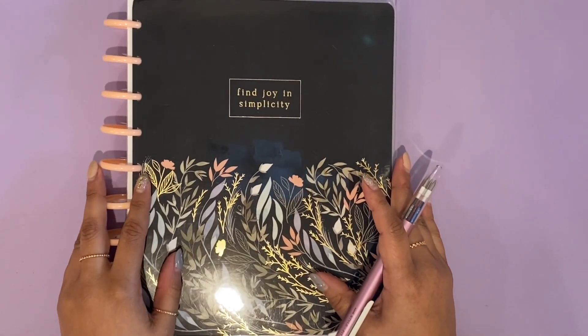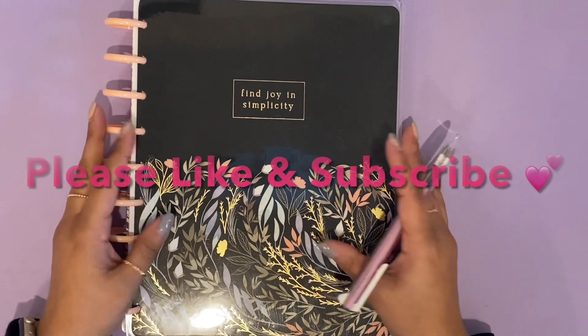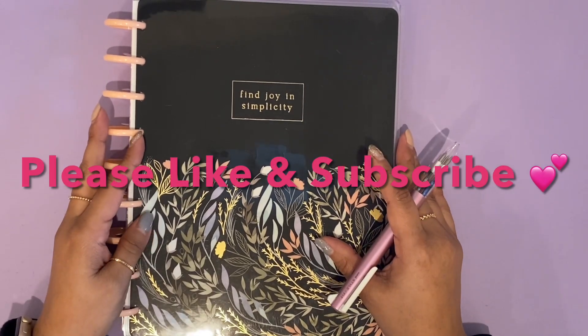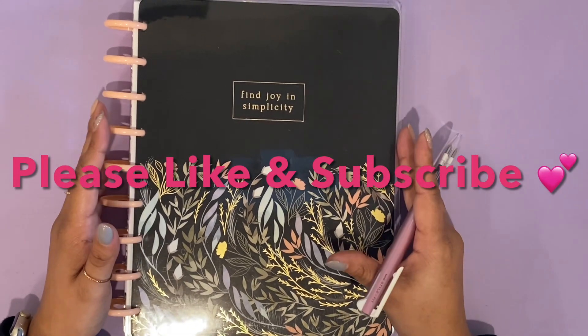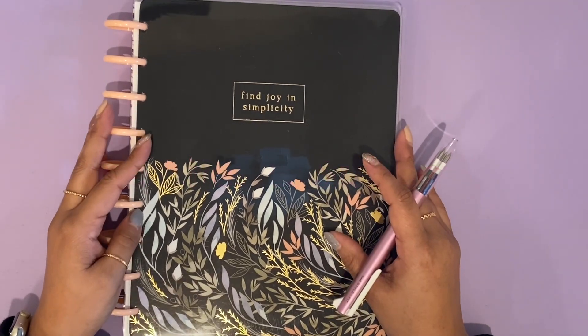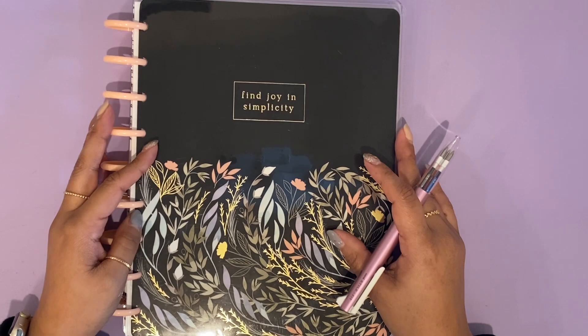Thank you guys so much for hanging out with me today. I hope you enjoyed this budget with me, and if you did please remember to give it a thumbs up. If you're new to my channel and haven't subscribed yet, I hope you'll consider subscribing. Until next time, I hope you all take care and be well. Bye!